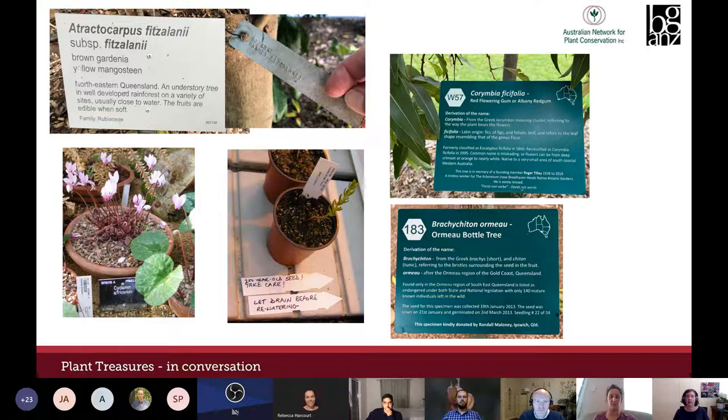Labels can tell colleagues how to look after collections — like this Liparia seedling grown at the Millennium Seed Bank from 200-year-old seed — and may include why a plant is special, such as labels from the Shoalhaven Heads Native Botanic Garden noting a specimen planted in memory of a founding member, or collection and germination dates for a threatened species. The person capturing information may have different ideas about what's important compared to the end user, and plant labels, while critical, are just part of a much broader record keeping and data management subject.